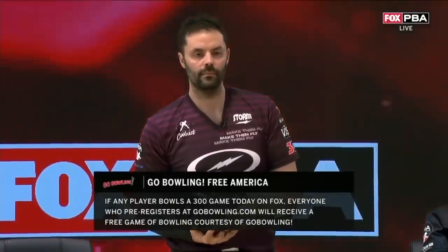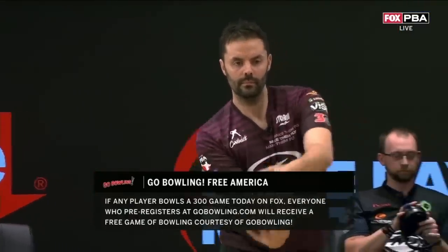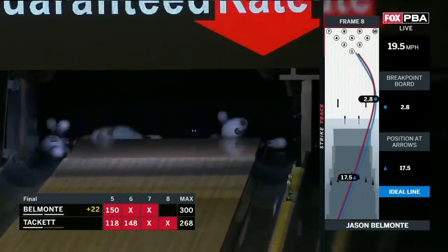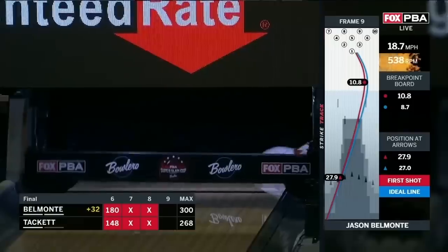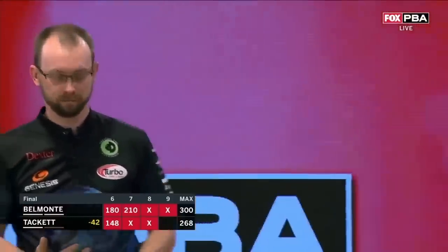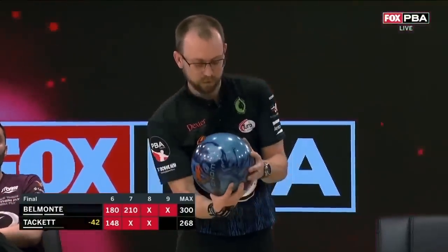So remember — max score for Tackett is 268. Right now, Belmonte with a strike in the eighth will be in the 260s. Belmo — 1-10 pin! Really brilliant. Front nine, Belmonte. Tackett has to strike out to have any chance.